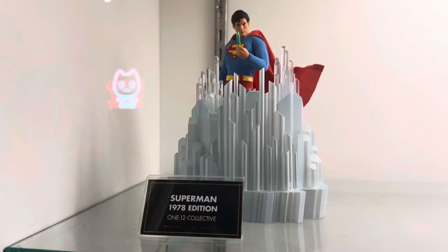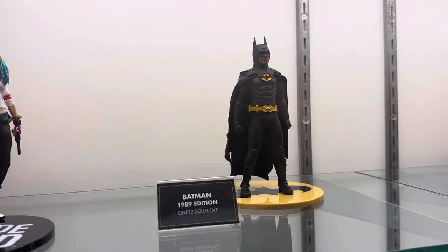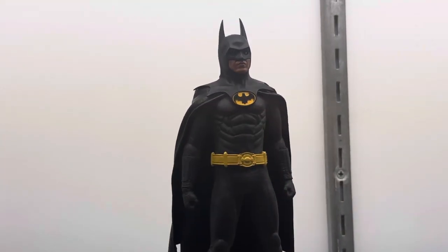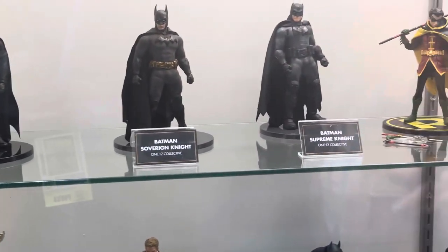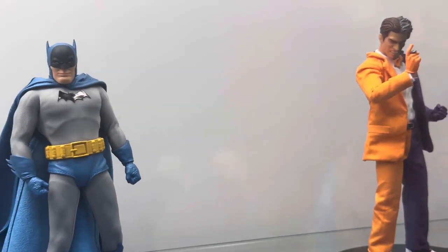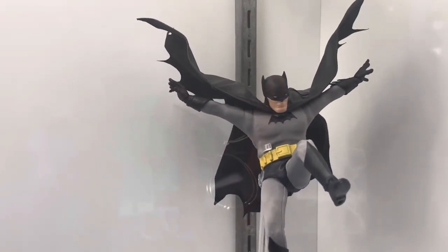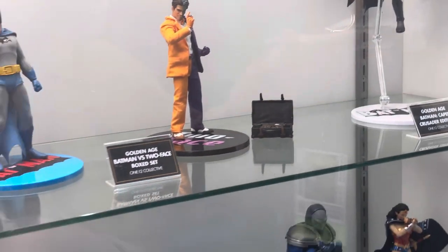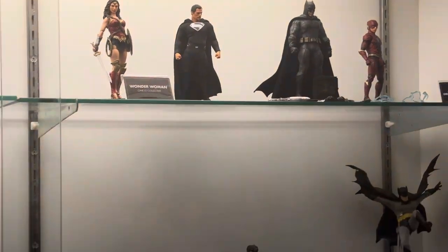So we've got a lot of DC stuff. We've got Superman '78, Harley Quinn Suicide Squad, '89 Batman which is finally out — long time coming. There's a lot of DC. Then this is a two-pack that's out — Batman vs. Two-Face. Look at how awesome this is: the golden age Batman on display.